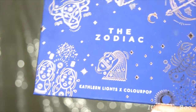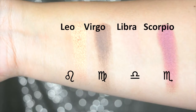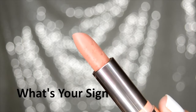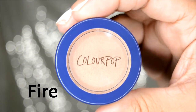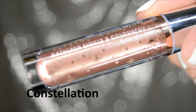Let's get into swatches. So there were the swatches. Let's go ahead now and roll into the demo for the eye look I'm wearing right now.